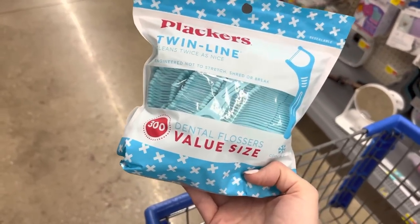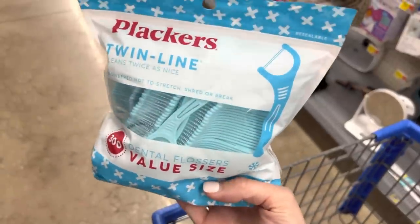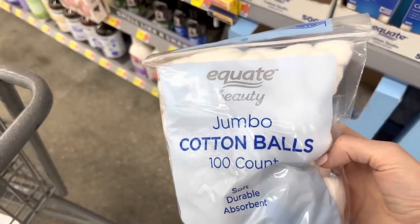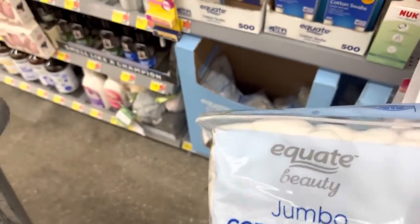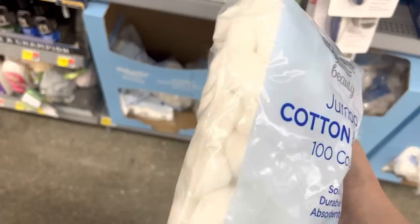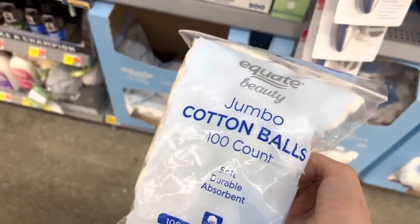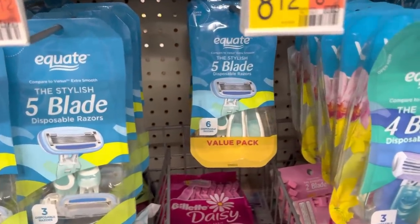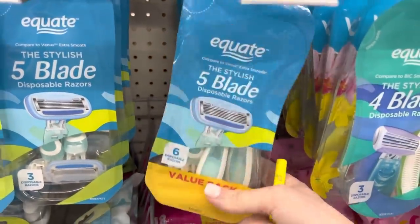We're going to split the flossers between the kids, between Marcus and me, and the twins. It's been a long time since I've bought cotton balls — 96 cents for the 100 count. I'm not sure how many I'll need so I'm starting with a small bag. $8.12 for the six-pack of five-blade Equate brand razors.